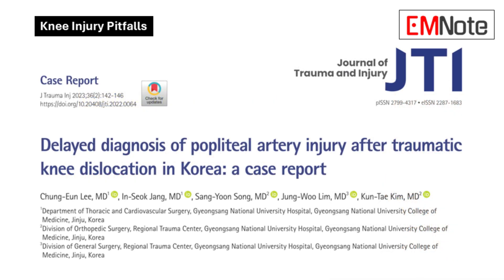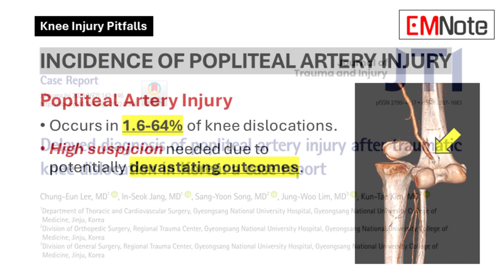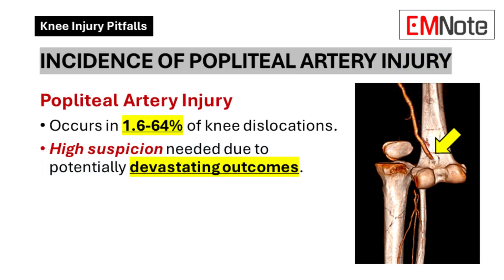That Korean case study really highlights this issue. They found that popliteal artery injury with knee dislocations could be anywhere from 1.6% to a whopping 64%. That's a huge range, which shows you can't just go by statistics — you've got to be suspicious in every single case.